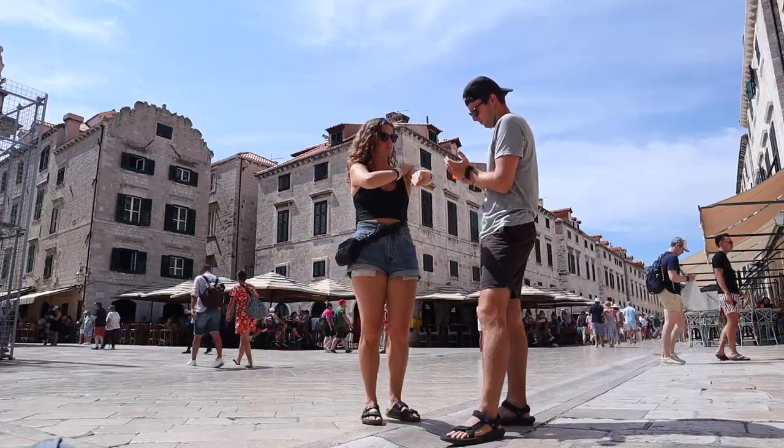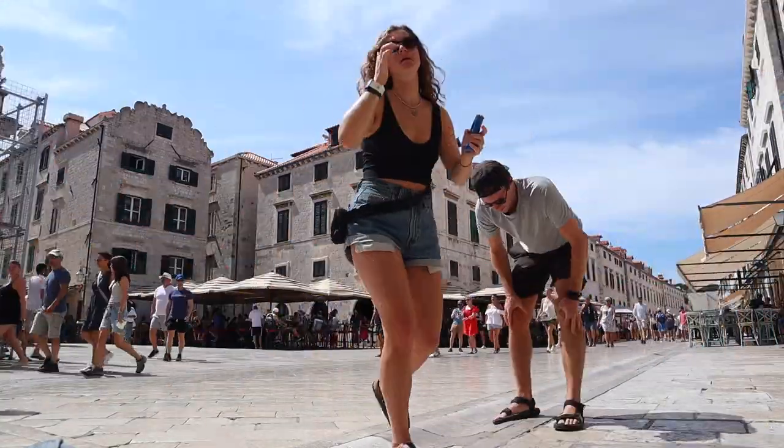We just got out of the shade and it is so boiling hot, so we need to put on some sunscreen. Here's the main square of Dubrovnik — it's quite beautiful. All sunscreened up and ready to keep going.